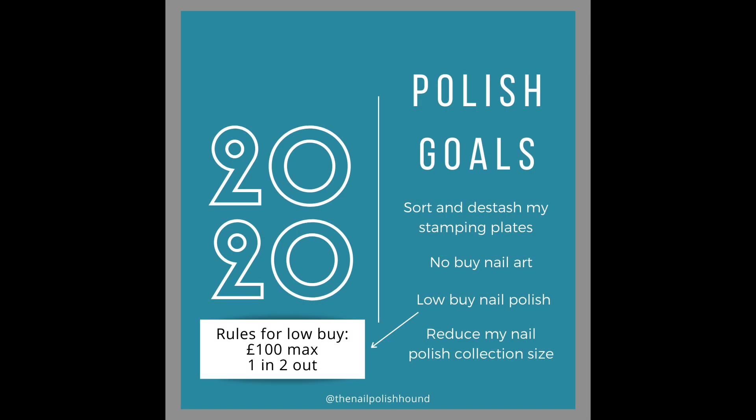In these videos I keep track of my polish goals for 2020. In the first one I said I would sort and de-stash my stamping plates, though I haven't done anything more on that in the last month. I'm supposed to be on a no-buy for nail art and on a low-buy for nail polish purchases. If I did buy any nail polish, my rules were that I would have to de-stash two for every one purchased, and I originally set myself a goal of spending no more than £100 over the year.